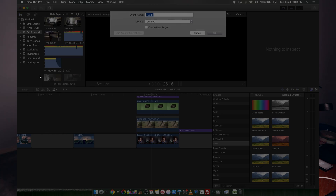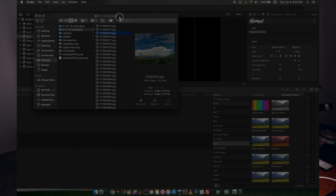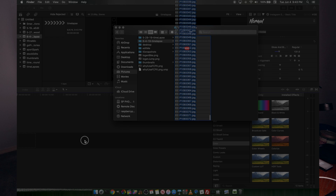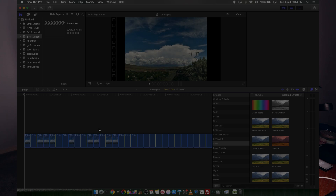You could be using Shotcut, Kdenlive, iMovie — it doesn't matter. Any video editor, free or paid, will let you put a bunch of JPEG images on a timeline and render it out. So let's make a new event — we'll call it 'time lapse' — and then I'll simply take all of these JPEG images and drag and drop them onto the timeline. Just like with darktable, this could absolutely tank your computer because you're moving a ton of data.